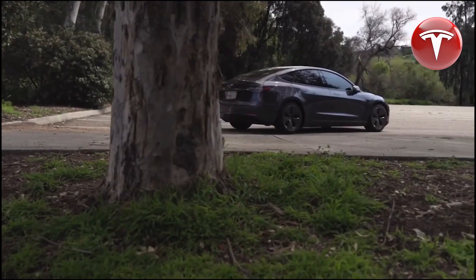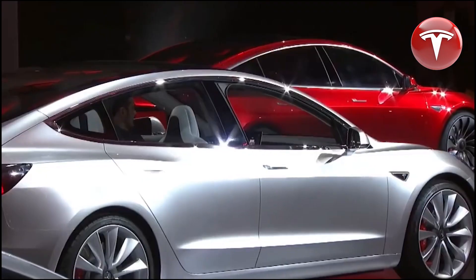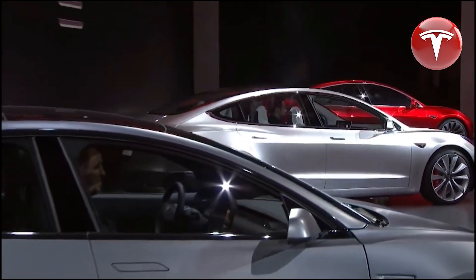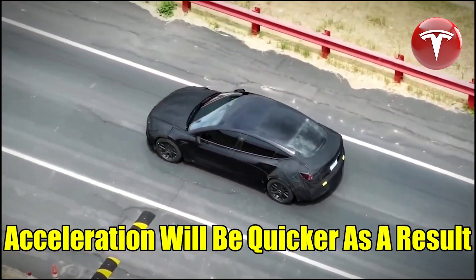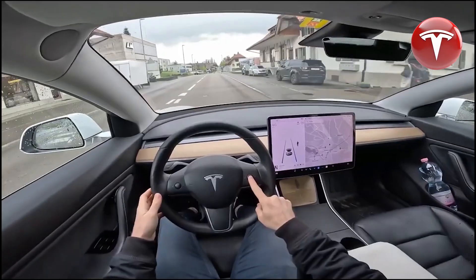Elon recently confirmed that the robo-taxi will embody a futuristic look, although seemingly not the $25,000 Tesla. Timeline-wise, Tesla will likely first release a more conventional car and then use the same platform for a vehicle resembling this concept. One significant departure from this design may involve moving away from a three-wheel configuration.